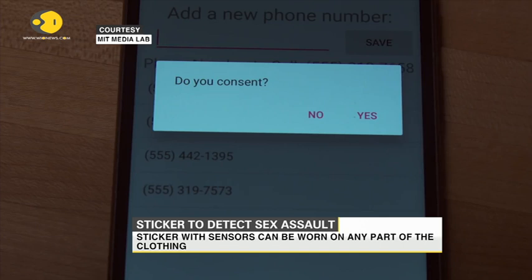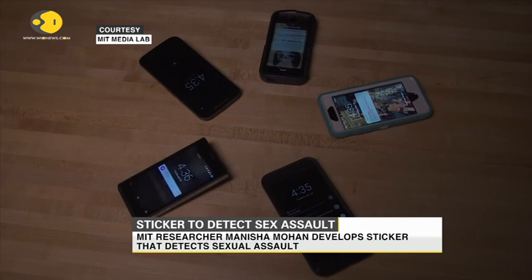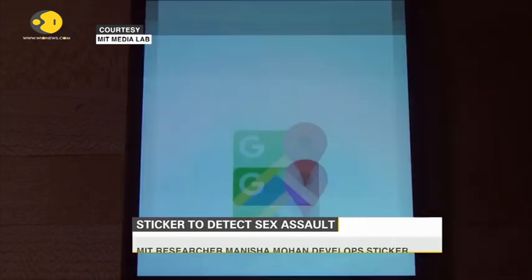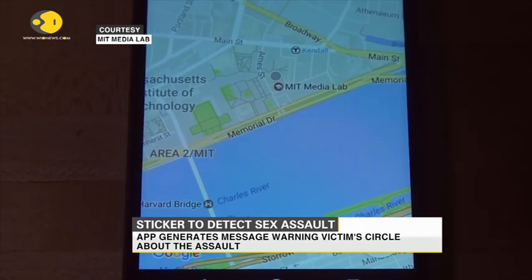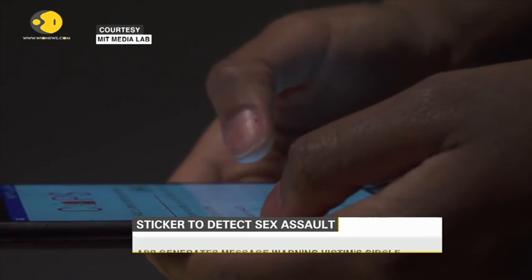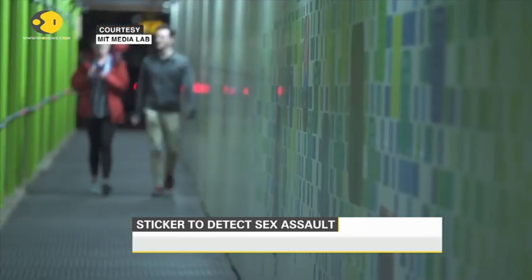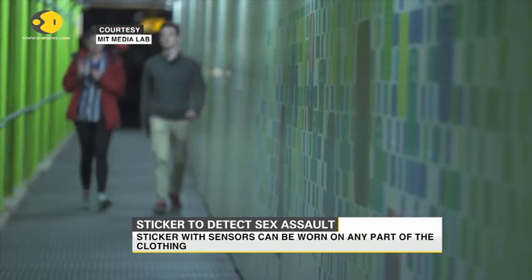Once you do not respond within those 20 seconds, it starts broadcasting your information to people who are in your predefined safety circle. The safety circle receives information about the geo-location of the victim. One member of that group receives a phone call, and the call records all noises and any conversation happening. You can use this information for legal proceedings.